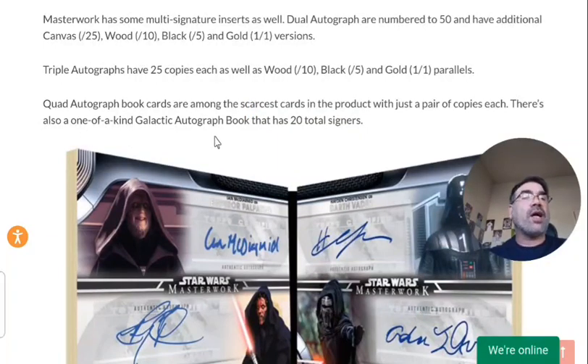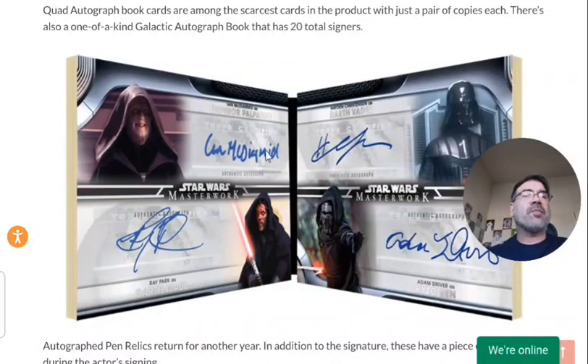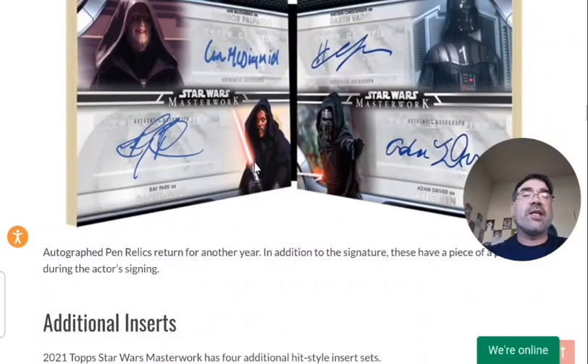There's also a one-of-a-kind galactic autograph book with 20 total signers. I have last year's version that just sold on eBay — have you ever seen a $16,000 card? That was for last year's version, which only had 10 signers. So this year has 20 total signers, and I'm curious to see who pulls that and what that goes for. The quad autograph booklet would basically be like two standard cards that fold in half, and the 20-autograph booklet would fold out into five different sections. Whoever gets that is going to be one happy person.